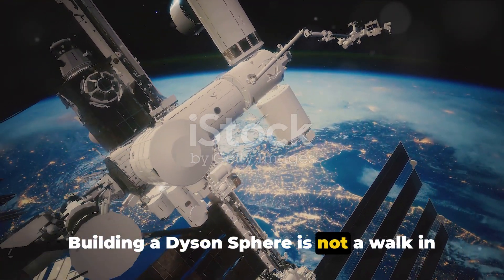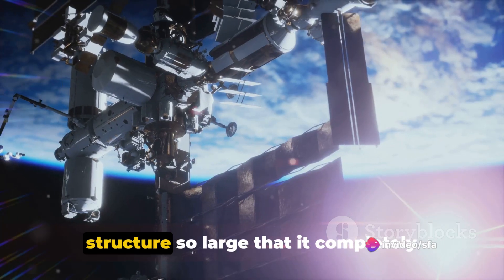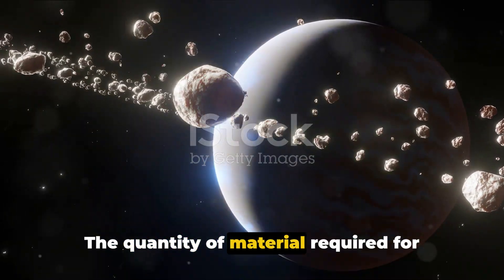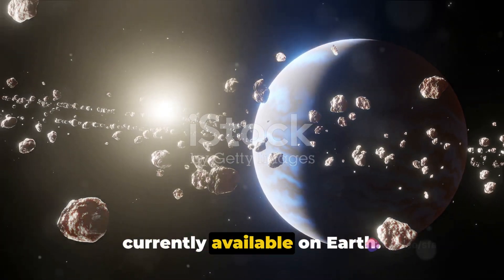Building a Dyson Sphere is not a walk in the park. Imagine the monumental task of creating a structure so large that it completely surrounds a star — the scale alone is mind-boggling. The quantity of material required for such a megastructure surpasses anything currently available on Earth.